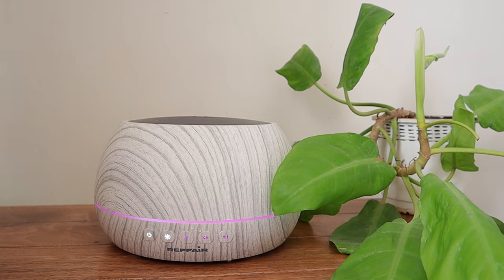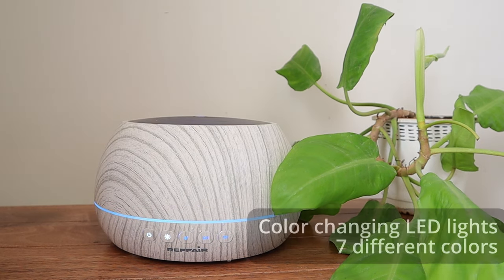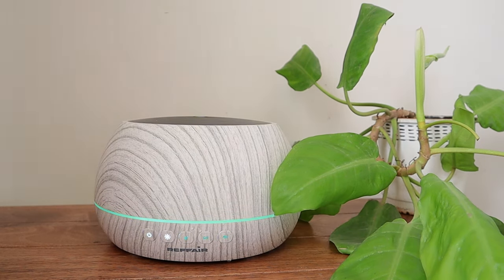It is visually appealing too and adds to your home decor. It has color changing LED lights that can help set the mood to 7 different colors, giving you a spa-like experience right in the comfort of your home.